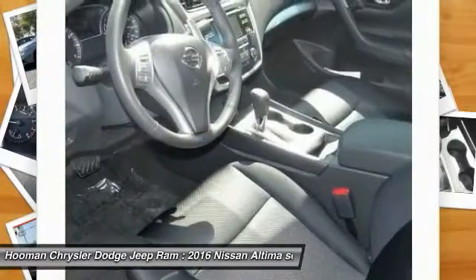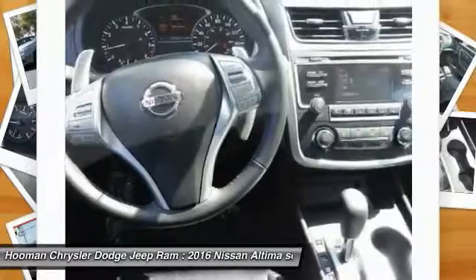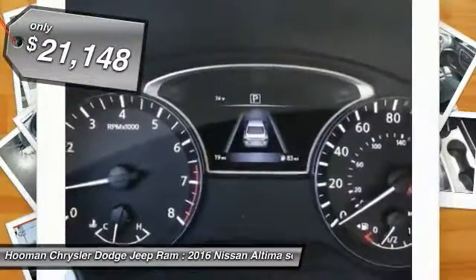You'll see the Nissan Altima is made to drive and built to last, and is priced below $25,000.